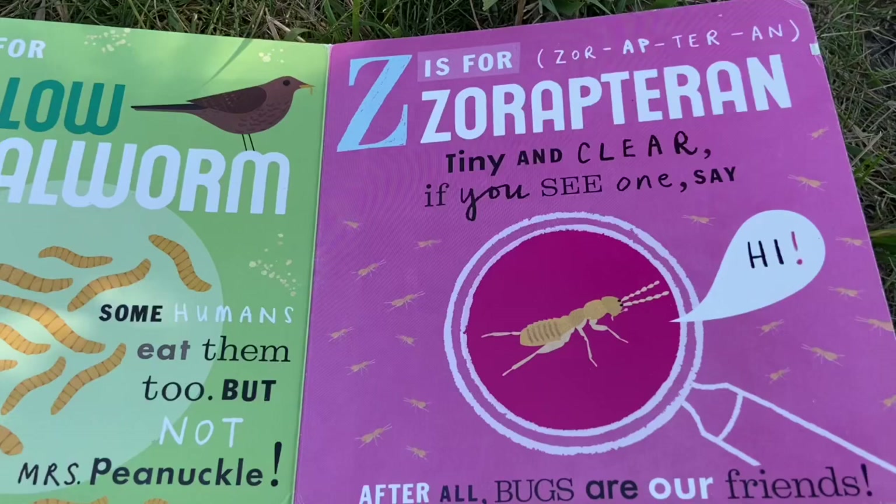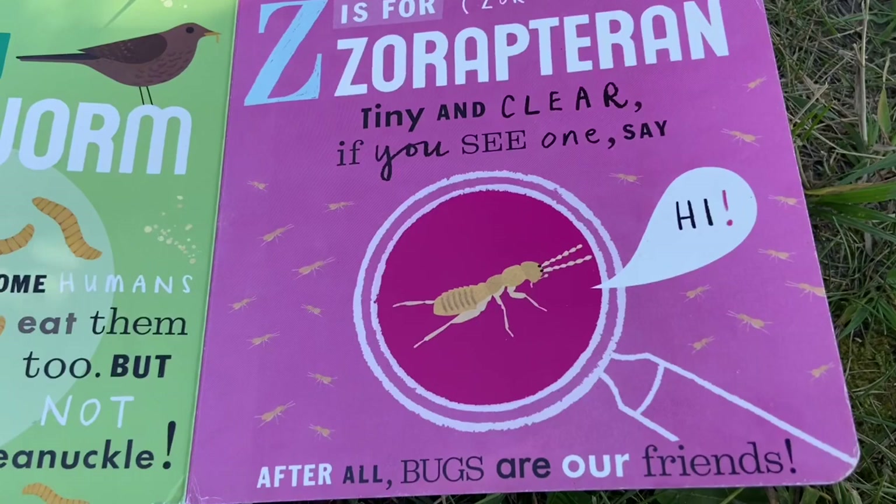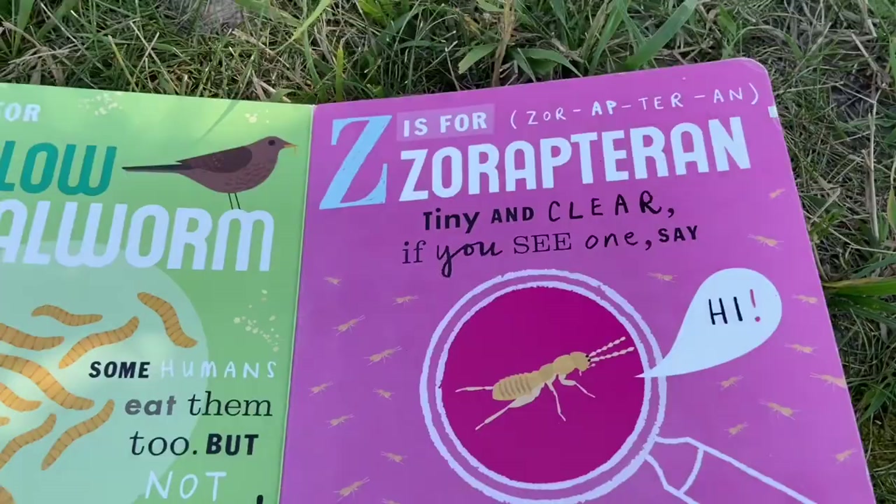Z is for Xeraptoran. Tiny and clear. If you see one, say hi! After all, bugs are our friends. The end.